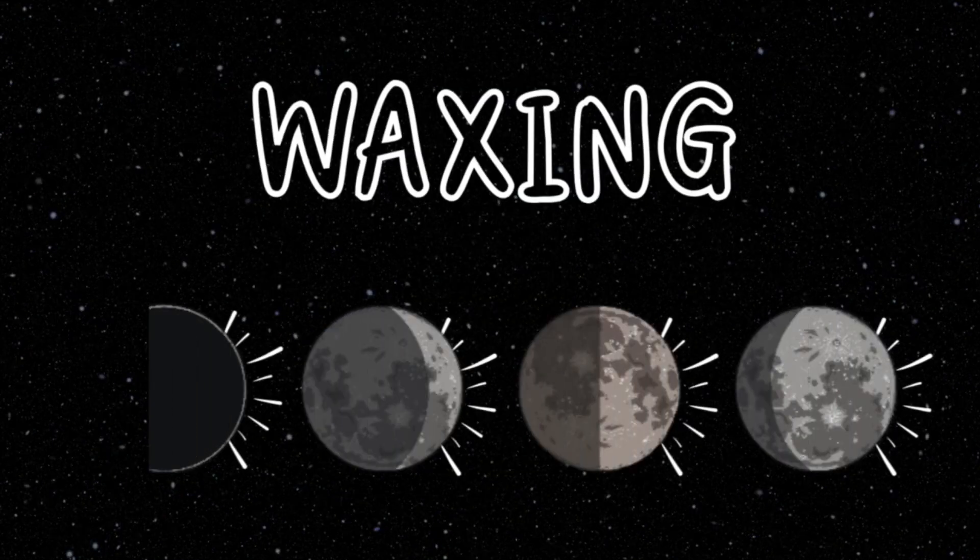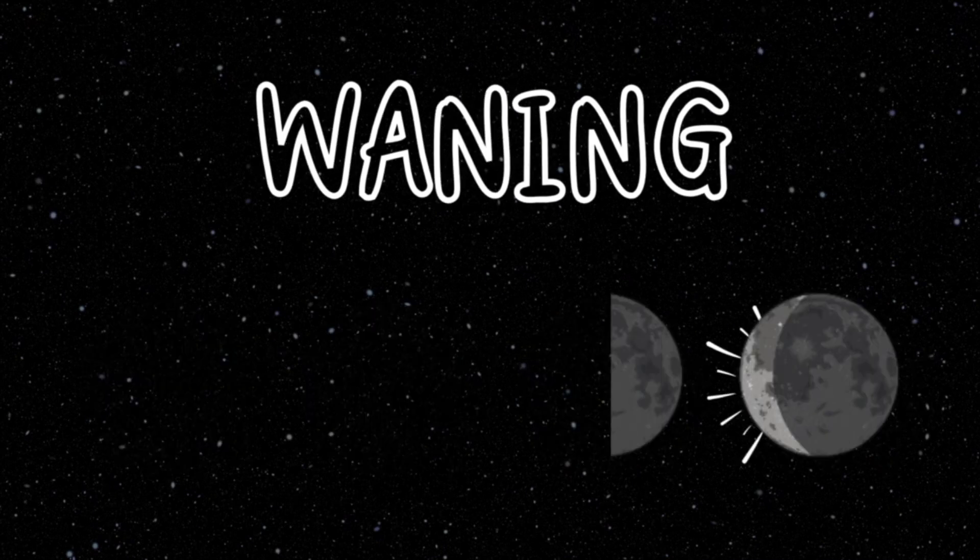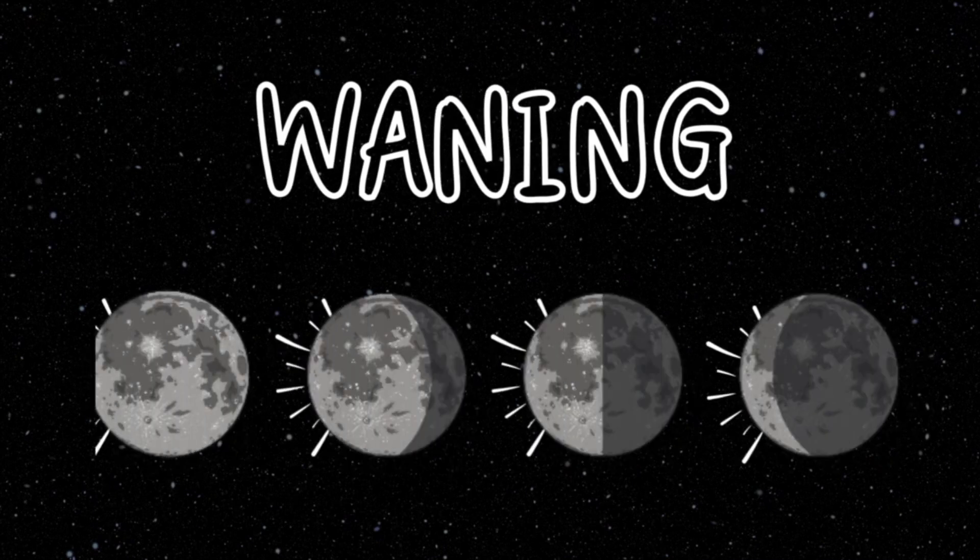Waxing: when the moon is waxing, the right side appears brighter. Waxing phases happen after the new moon. Waning: when the moon is waning, the right side appears darker. Waning phases happen after the full moon.